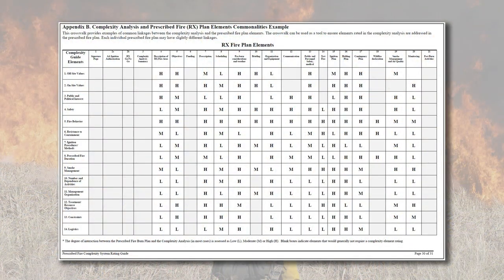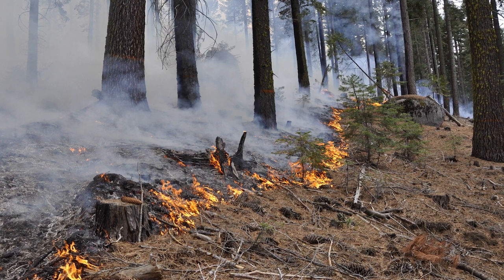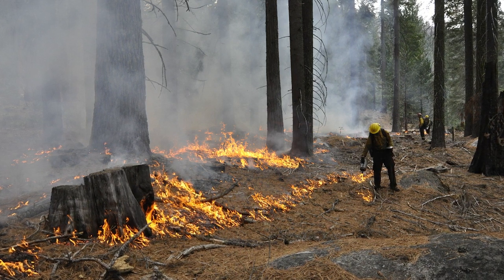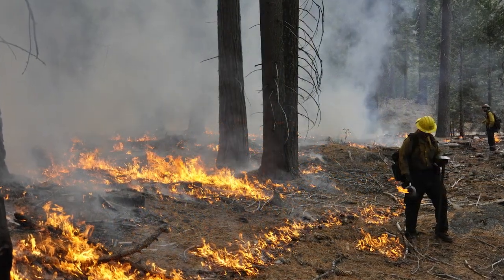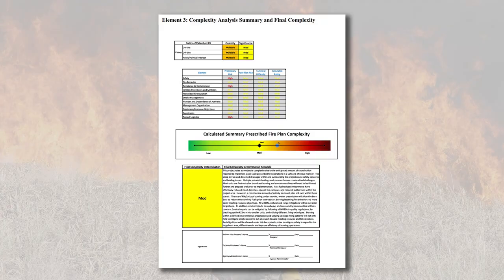Use the example complexity analysis and prescribed fire plan elements commonalities in Appendix B of PMS 424 Prescribed Fire Complexity Rating System Guide. This crosswalk provides examples of common linkages between the complexity analysis and the prescribed fire plan elements, and can be used as a tool to ensure elements rated in the complexity analysis are addressed in the prescribed fire plan. Each individual prescribed fire plan may have slightly different linkages. The technical reviewer provides concurrence with the calculated final complexity determination and may provide the plan preparer and agency administrator with a recommendation. This has been identified as a failure point in previous escaped fire reviews.